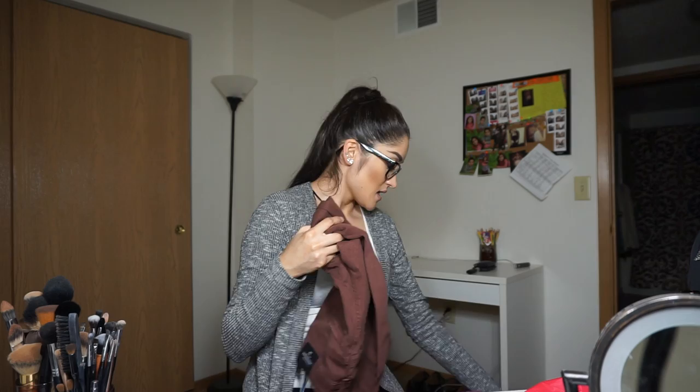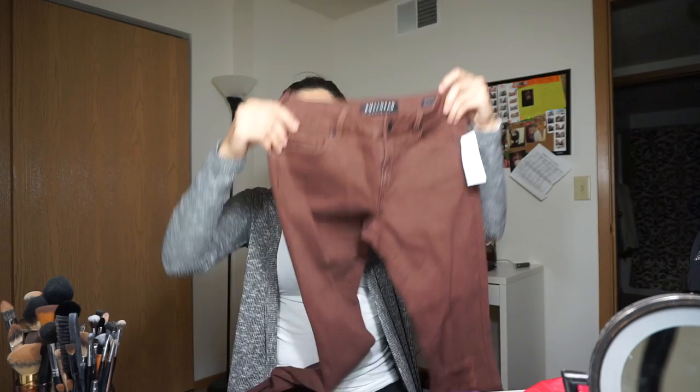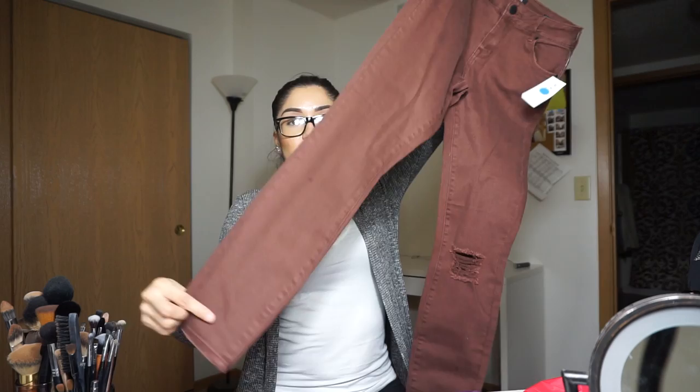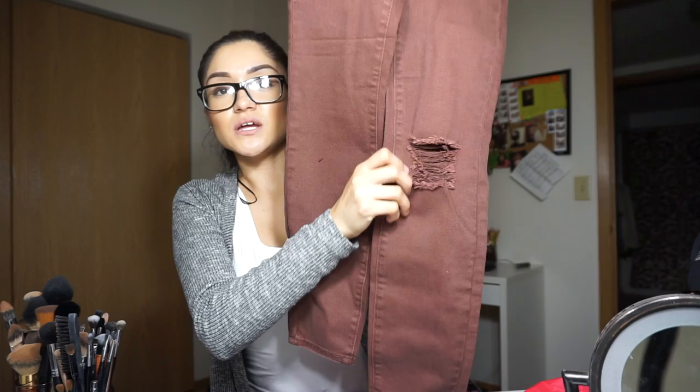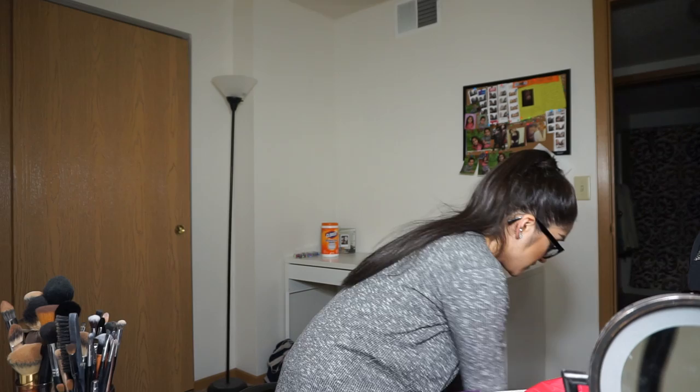Moving on to Pac Sun — I only got one thing from there. It was this pair of jeans I was going to get last time but went with another color. They were on sale for $19.99. They're a brown color, almost kind of red, and they have a tear in the knee. Pretty quick and simple from Pac Sun.